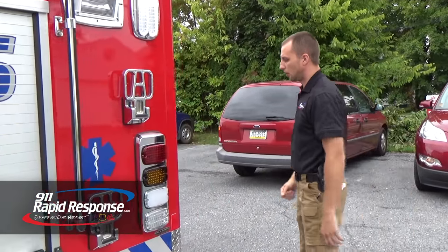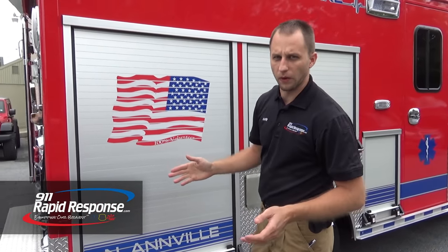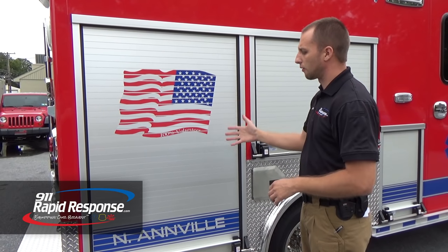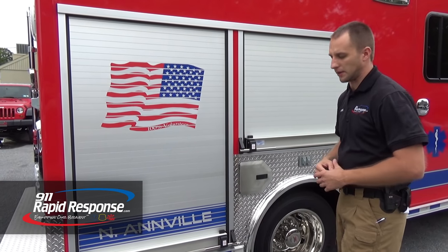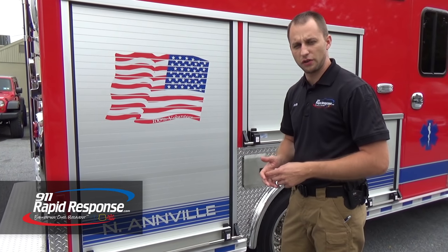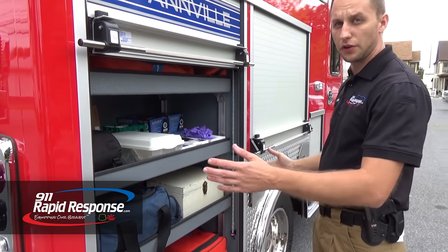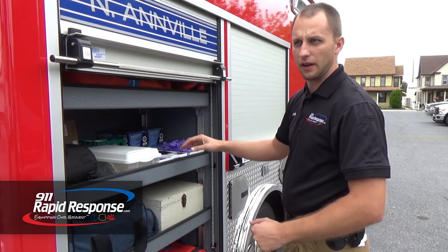One thing people are always asking about is roll-up compartment versus swinging doors — what is better? Everybody has their own opinion. Roll-up doors have come a long way and they are a great thing to have on a vehicle. We don't have doors swinging open in traffic and we don't have to worry about switches for lights inside. In this compartment the customer has their med supplies, rubber gloves — stuff they use often. Very smart — kept it on the passenger side so it's curbside. They can get out and easily get in here.